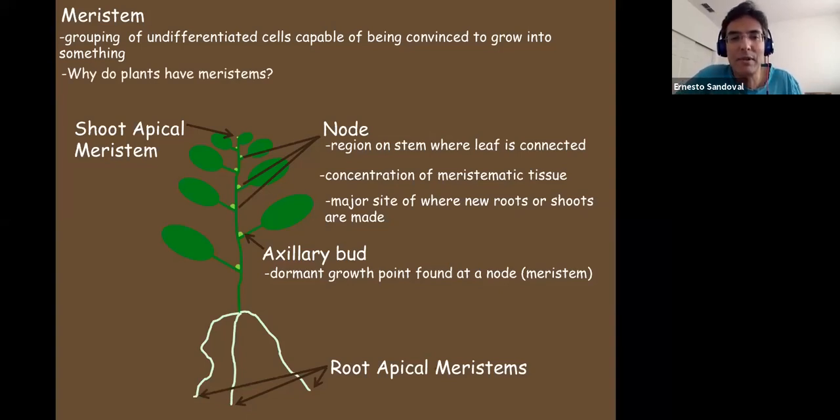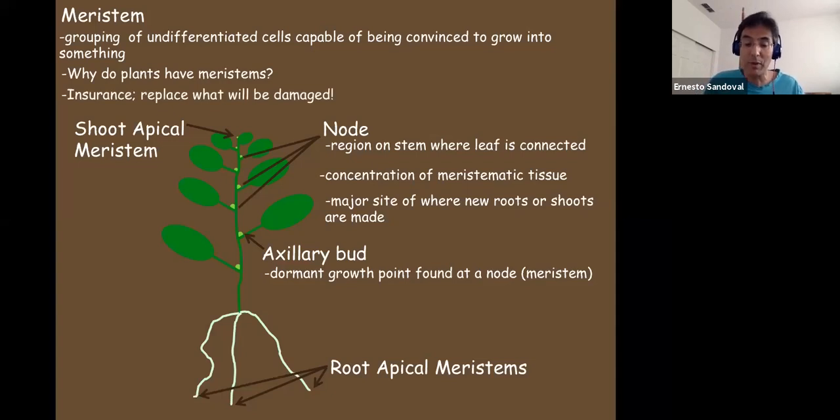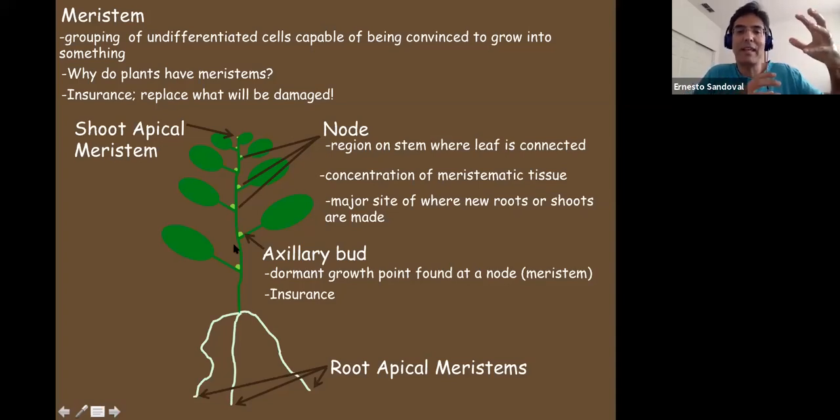Why do plants have meristems? Plants have what's called indeterminate growth — the ability to make more plant parts. Simply put, it's insurance: to replace what will be lost. Plants are the major organisms that take sunlight and make food for themselves, and everything else wants a piece of that. The axillary buds are dormant growth points already organized, so if the top of the plant is damaged they can quickly grow into another shoot and replace the photosynthetic potential of the plant.